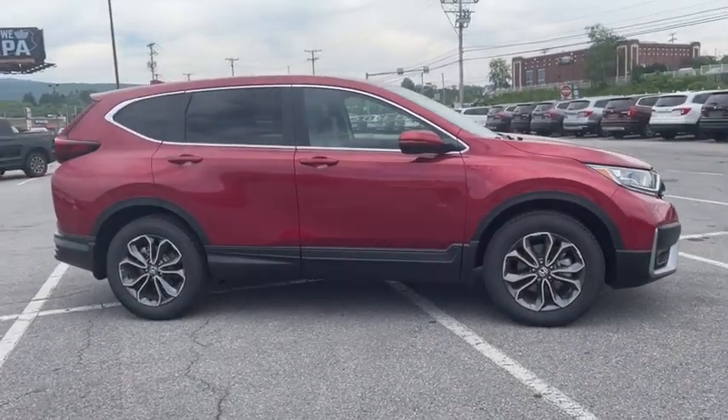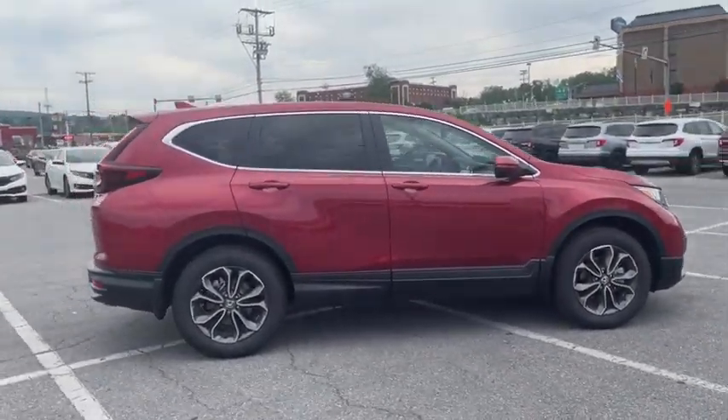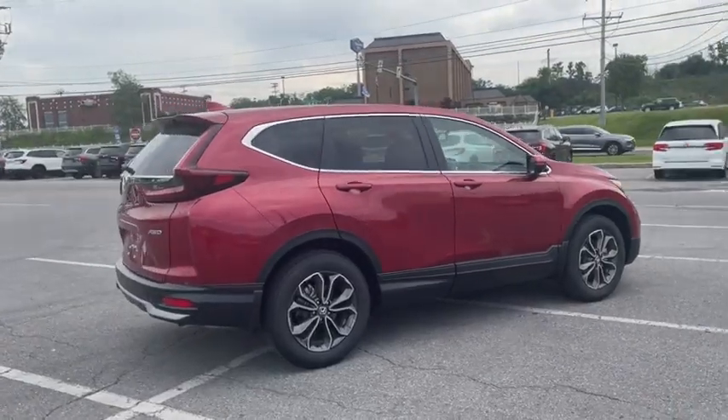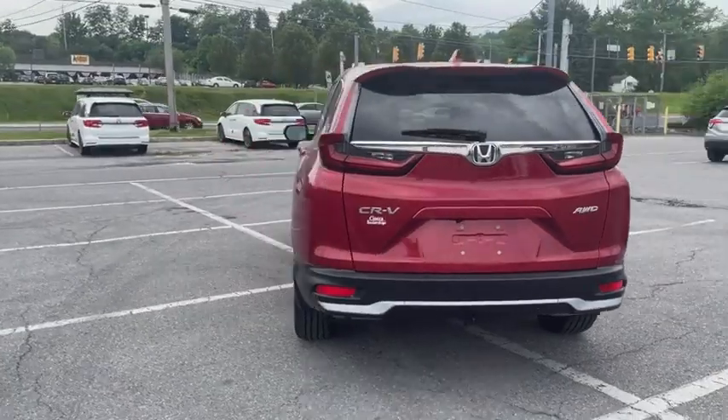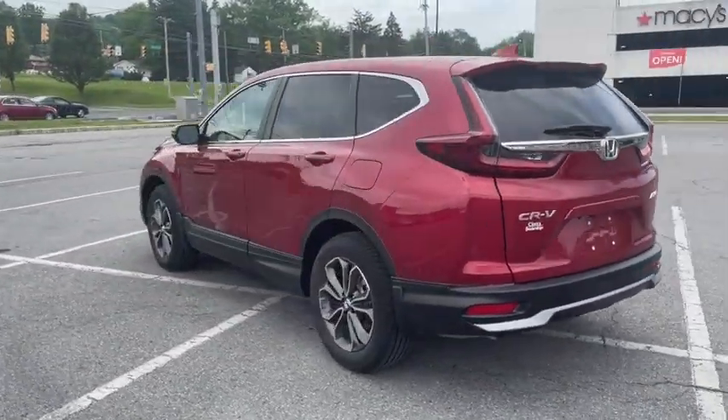Make a great choice today with the 2021 CRV — a top recommended vehicle because of its car-like driving manners, good value, cool technology, and comfy interior.